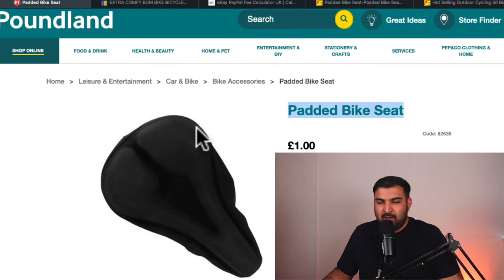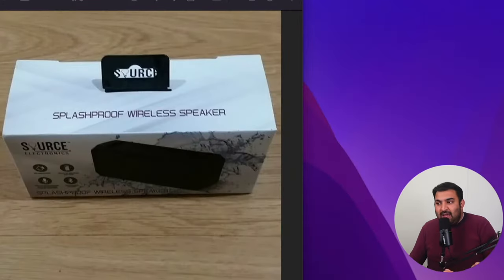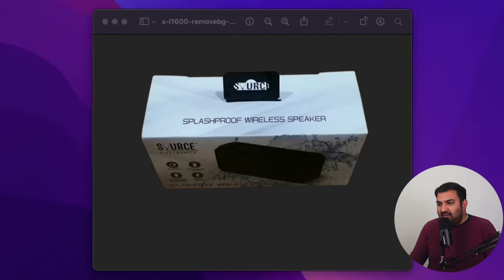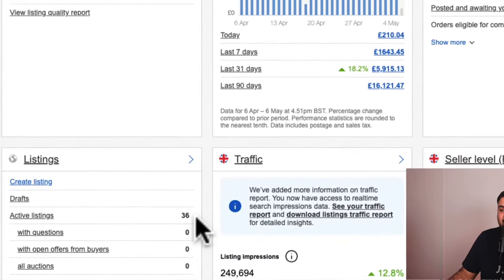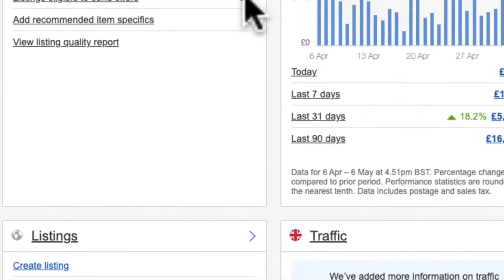First, I went onto the Poundland website and listed each and every product from Poundland onto eBay. It took me a really long time to copy each and every picture and put them onto eBay and make some changes inside my eBay store. But at the end, everything paid off. I listed over 200 items, but a lot of items weren't selling, so I decided to cut down those listings. At the end, I only kept 36 items which were selling on a regular basis every single day.